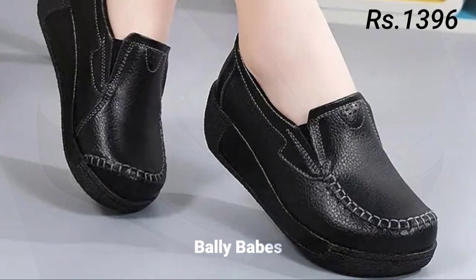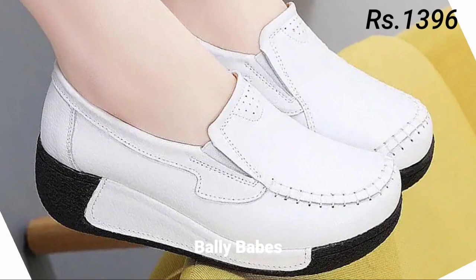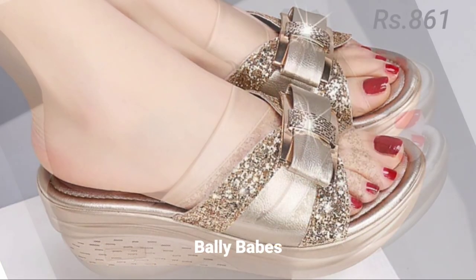If you are not used to wearing heels, start with a lower heel height and work your way up. Block heels are a great choice for those who want some height without sacrificing comfort. For a formal event, a pair of stilettos can add a touch of elegance to any outfit.